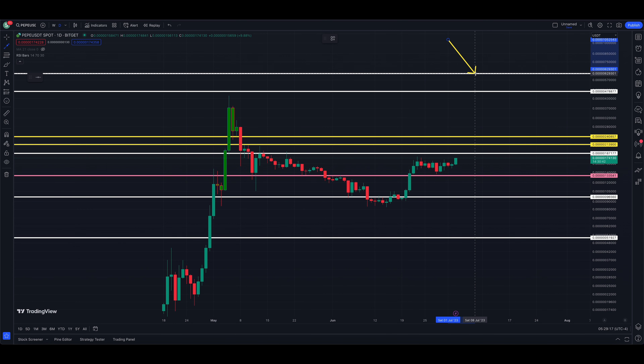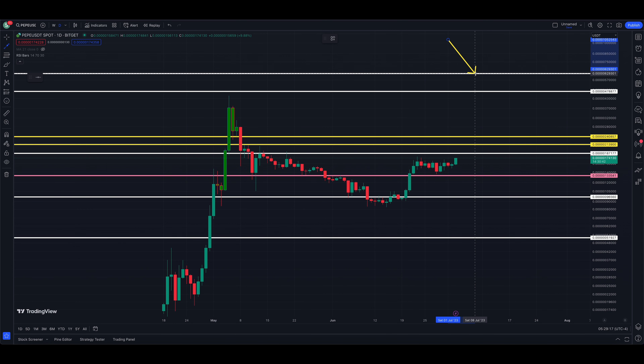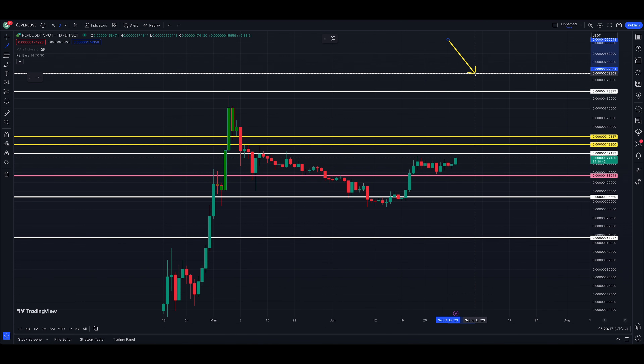Let me know your thoughts down in the comments on PEPE. If you are not yet subscribed, go ahead and join us — appreciate it. My highest target for PEPE is up at the 627,765 level, which gets the price back above all-time highs. That is roughly a 260% or so move higher, but it will lead to all-time highs if those targets are hit.